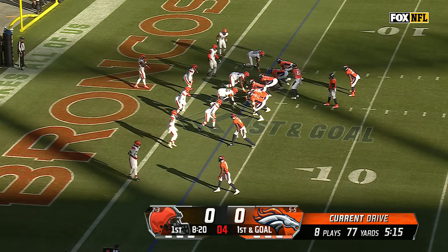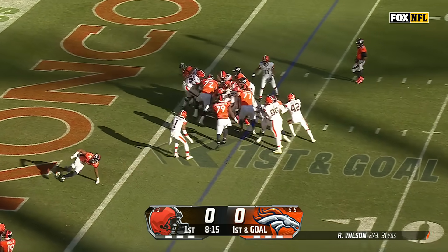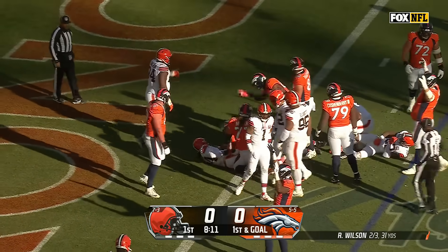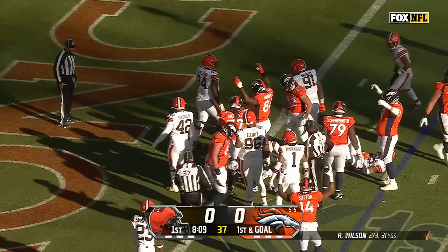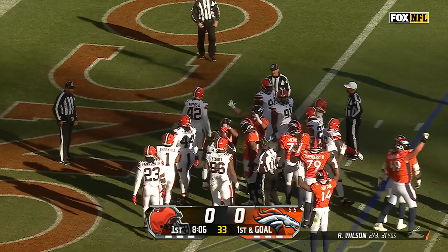Sutton has been a huge target in this red zone. On first down and goal, Pirine barreling forward to the goal line. Still waiting for the official word as the officials run in. They'll unstack the pile. Touchdown, Denver.